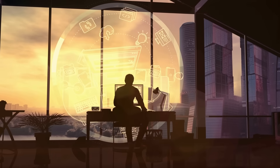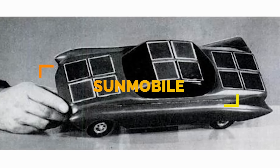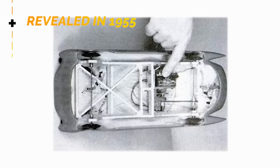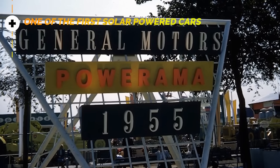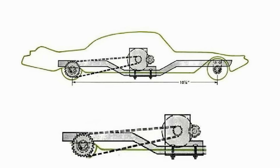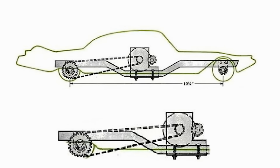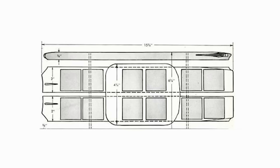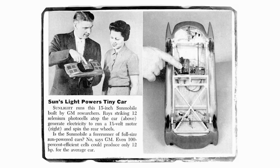Number 15. Back in 1955, William G. Cobb from the company General Motors built a small, 15-inch car completely powered by solar. First shown off at GM's Auto Powerama convention, the tiny car ran off of a small motor that used a pulley system to turn the back wheels. It used 12 photovoltaic cells made from selenium, but it wasn't yet practical for commercial use, as it didn't produce much power. But it showed the potential of solar-powered technology.